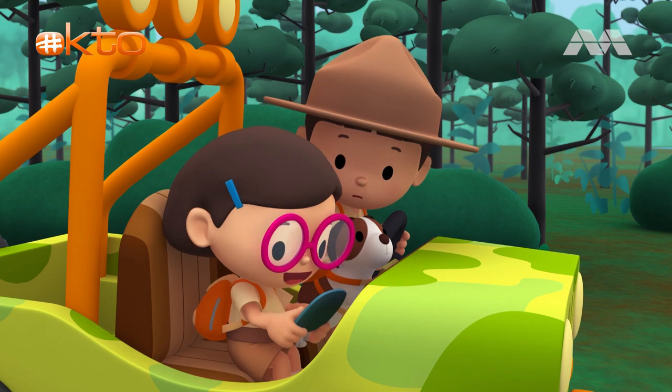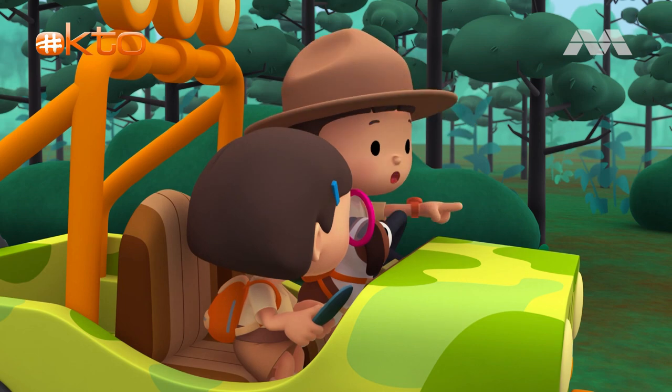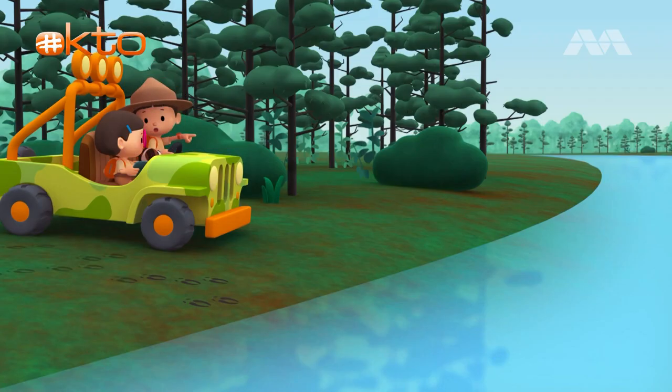They often swim during migration. I see. So the reindeer herd swam to cross the river. Let's follow it.